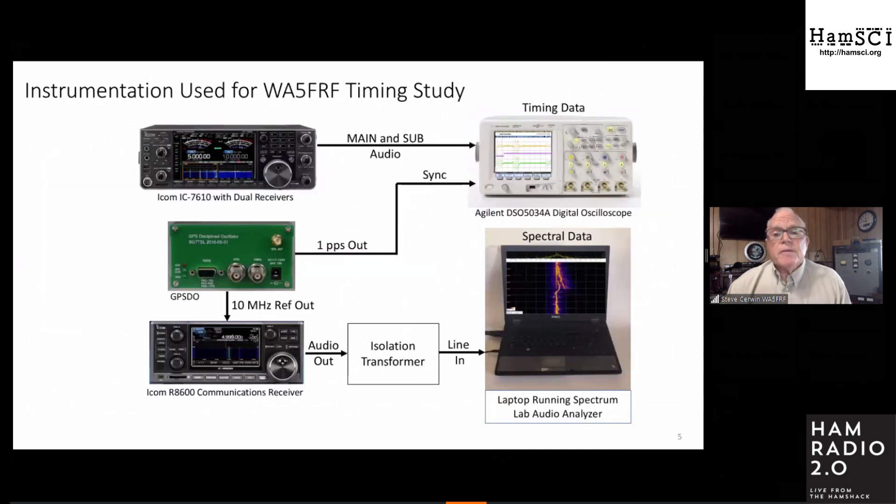How do you measure those? It's not real hard. You can get by with a good receiver and a digital scope — I use an Agilent scope because it makes good records and enables on-screen measurements. A sync pulse — the one pulse per second output from the GPSDO — is used for synchronization. I also look at the spectra; here is one morning's spectra of the amok time during the dawn transition, using an R8600 stabilized with the 10 megahertz reference output.